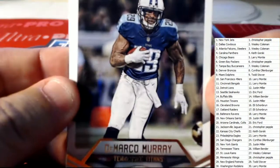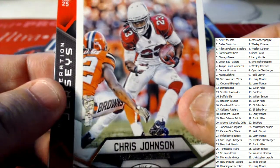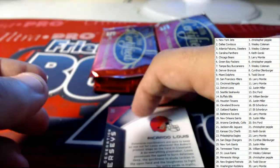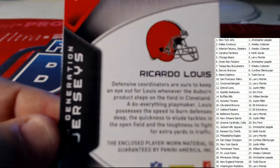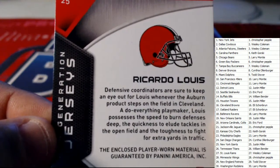All right guys, here we go — we're gonna go ahead and get into the random version here of Certified. Good luck everybody! That guy's got the DeMarco Murray there. Got Chris Johnson — first hit straight out of the box. You got Ricardo Lewis here; this is going to be a Browns hit. Eli, this one will be coming out to you.